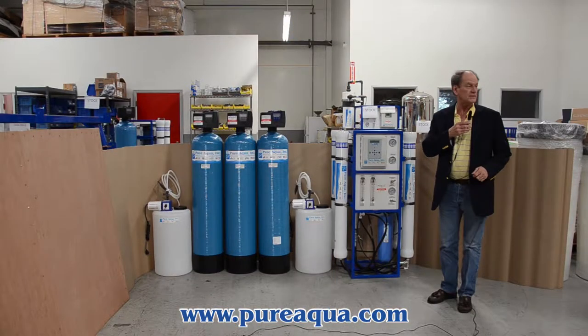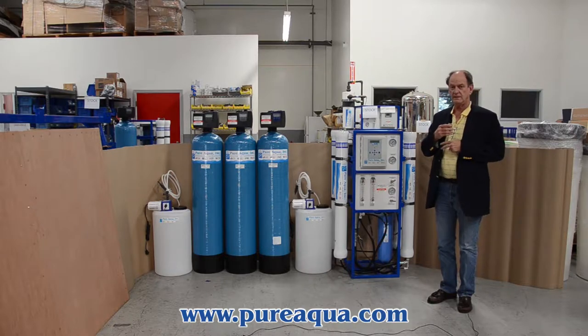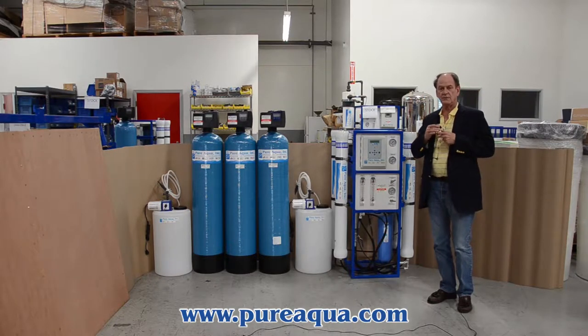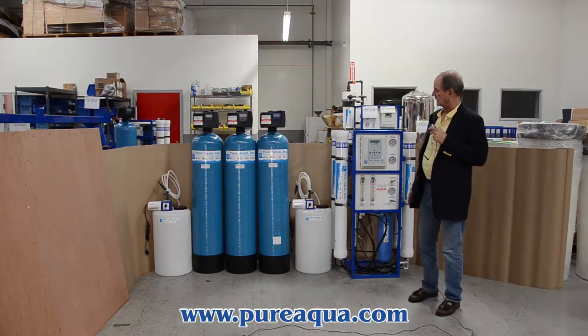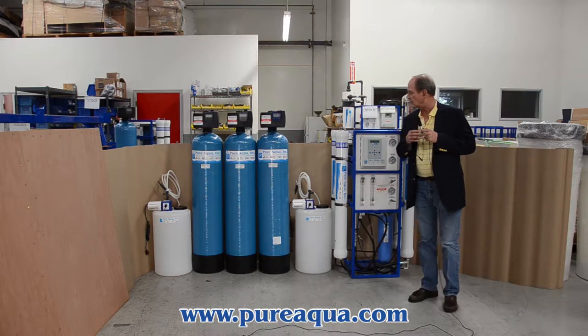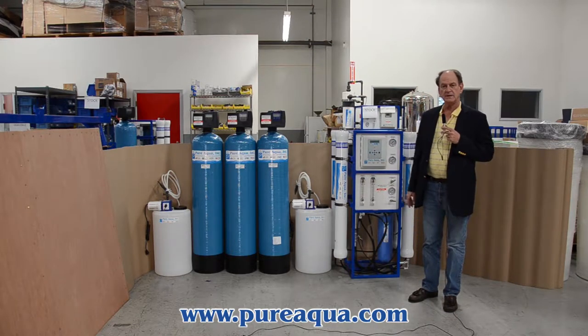Today is February 13th, 2014. We're in Santa Ana, California at the headquarters of Pure Aqua, and we just completed manufacturing a water treatment system for West Africa. It's going to treat well water at about 3,000 ppm TDS.